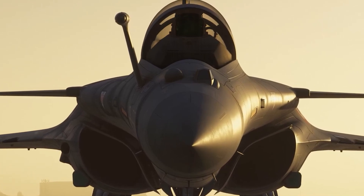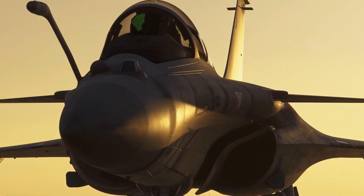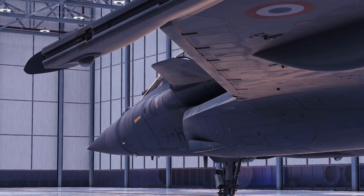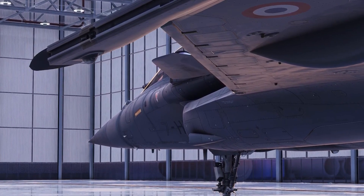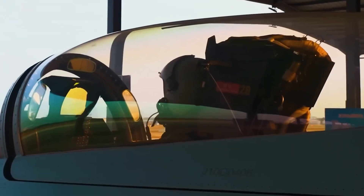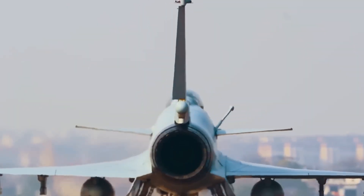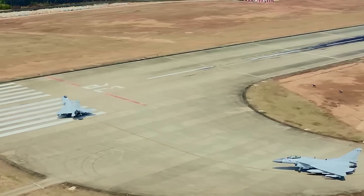So, what's the verdict? The Rafale is more expensive, but it's a battle-proven, versatile, and technologically superior fighter. Its advanced electronic warfare suite, long-range Meteor missiles, and twin-engine safety make it ideal for air superiority and strike missions alike. The J-10C, meanwhile, offers excellent value for money — it's fast, agile, and armed with cutting-edge Chinese weaponry. For countries aligned with China or operating on tighter budgets, it presents a solid option, especially in numbers.